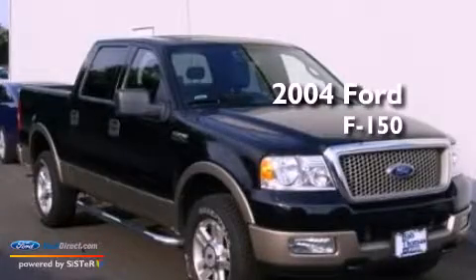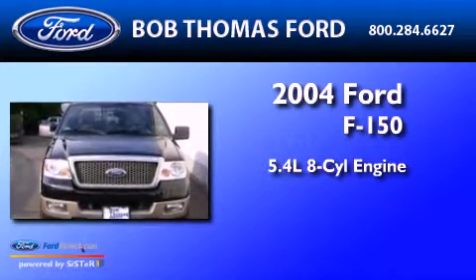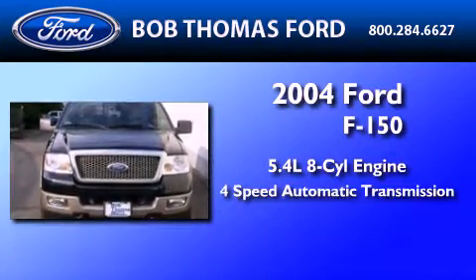This is a 2004 Ford F-150. It has a 5.4-liter 8-cylinder engine and a 4-speed automatic transmission.